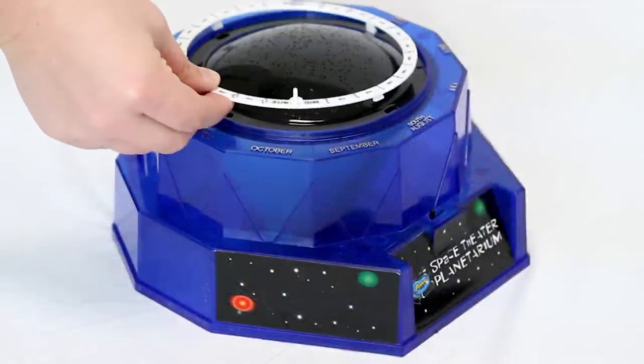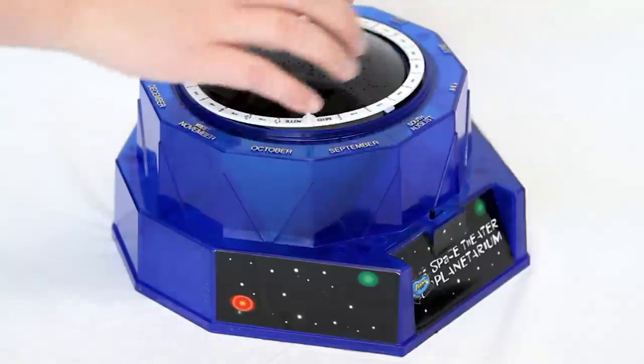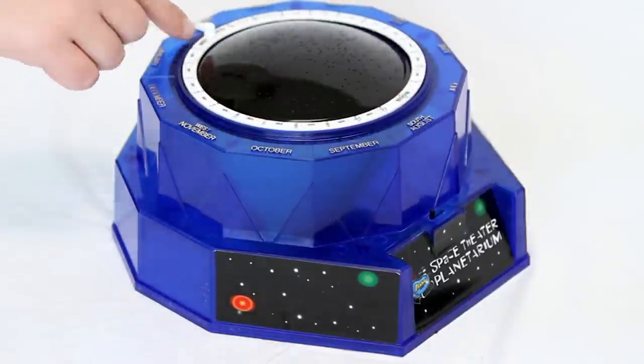The star dome is held in place with an adapter ring and has hundreds of small holes that each projects the image of a single star.